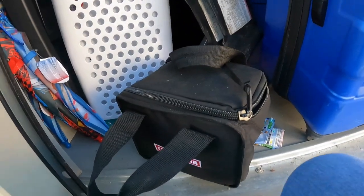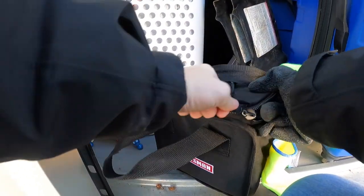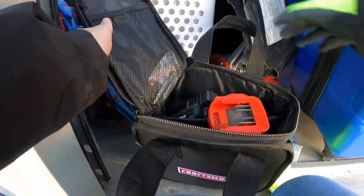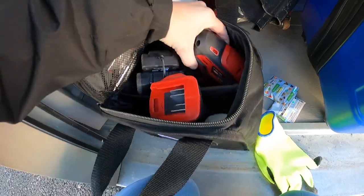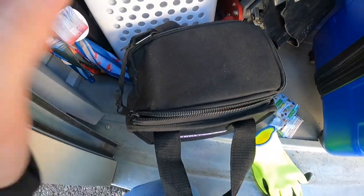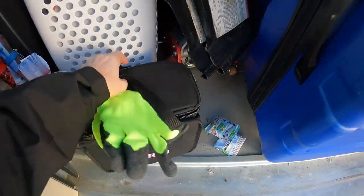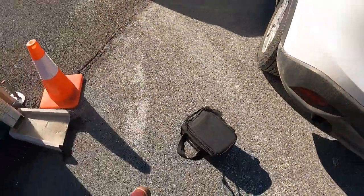I'm really struggling here, taking the glove off. Looks like we have a couple drills in here. That should be pretty useful.